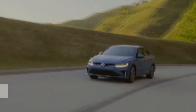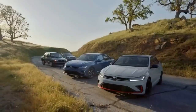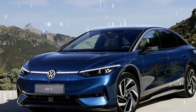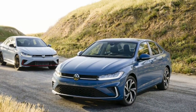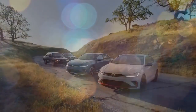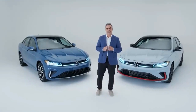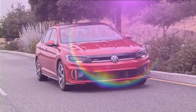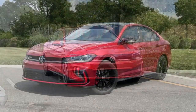Inside the 2025 Jetta, the standout feature is the new 8.0-inch infotainment screen, now placed higher on the dashboard for improved visibility. This screen, 2 inches larger than the previous model's, still includes traditional volume and tuning knobs, and the new system supports wireless Apple CarPlay and Android Auto, a significant upgrade from the outgoing version. The dashboard features a sleek three-bar layout, and the previous three-knob HVAC controls have been replaced with new capacitive touch buttons.